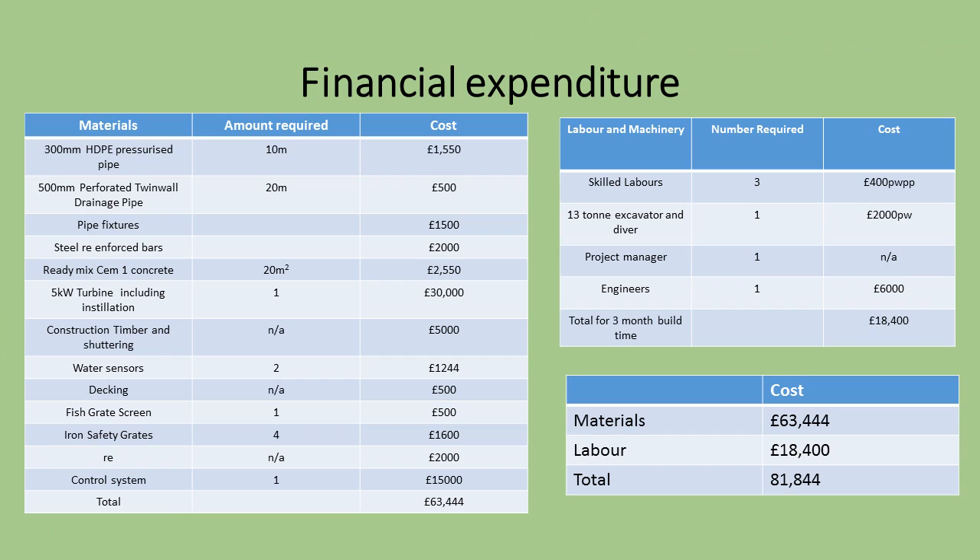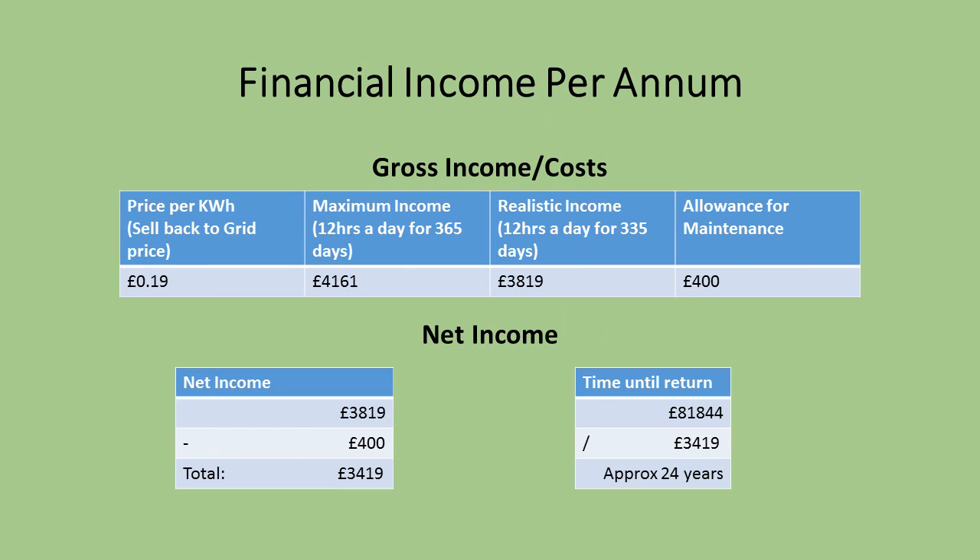As seen in the displayed costings table, the total expenditure will be approximately £82,000 inclusive of labour and parts. This is around £18,000 below the initial forecasted figure of £100,000. The annual gross income for the turbine will be an estimated value of around £3,800; however, once system efficiencies are calculated and the mill usage is taken out, this approximation will most likely be around £3,400 net. With a total expenditure of £82,000, it should take 24 years to pay off. The turbine has an estimated serviceable life of around 80 years, so should offer plenty of profitable power for years to come.